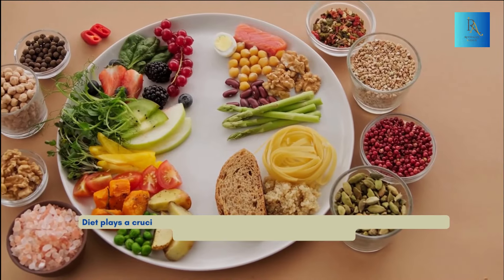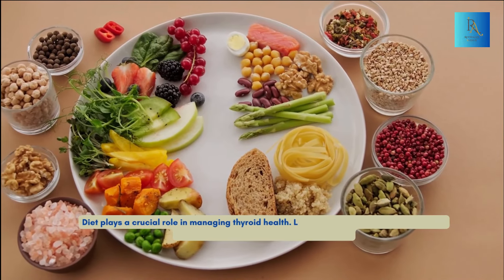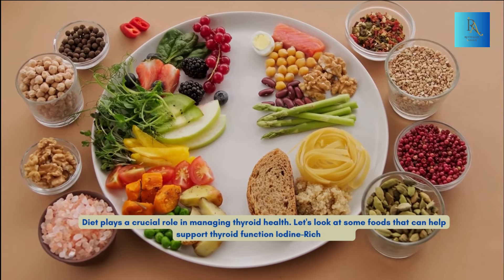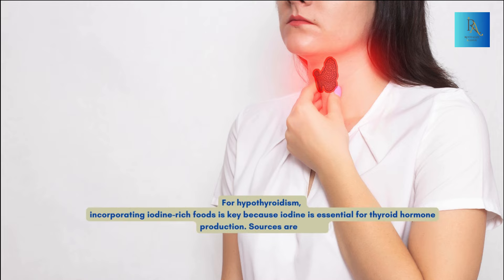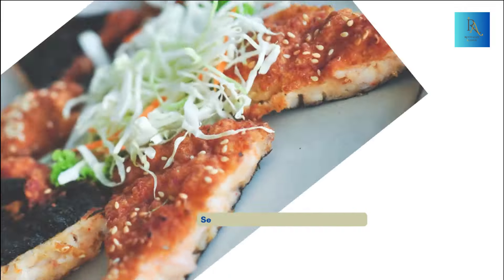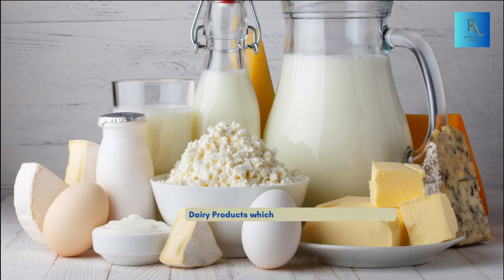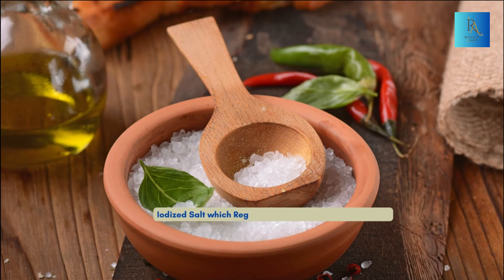Diet plays a crucial role in managing thyroid health. Let's look at some foods that can help support thyroid function. Iodine-rich foods: for hypothyroidism, incorporating iodine-rich foods is key because iodine is essential for thyroid hormone production. Sources include seafood like fish, shrimp, and seaweed; dairy products like milk, cheese, and yogurt; and iodized salt — regular table salt fortified with iodine.